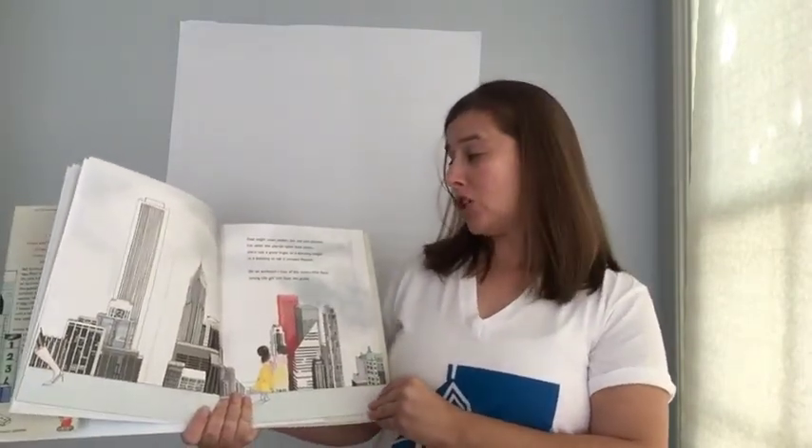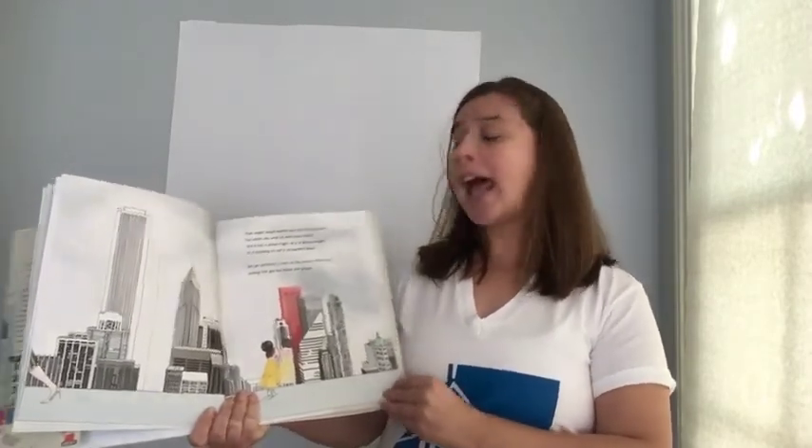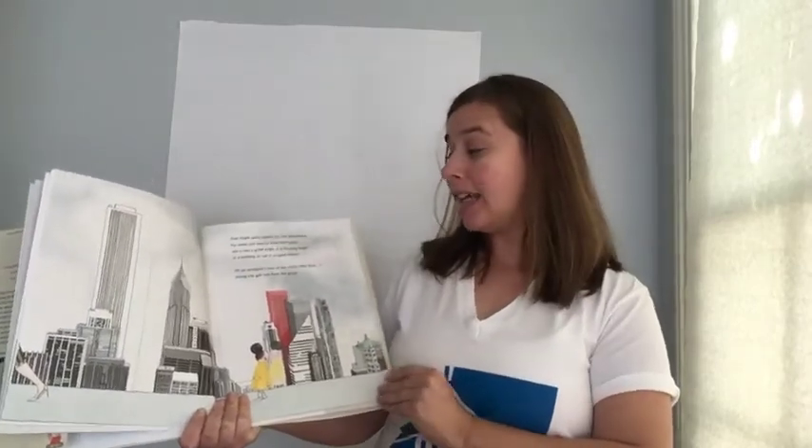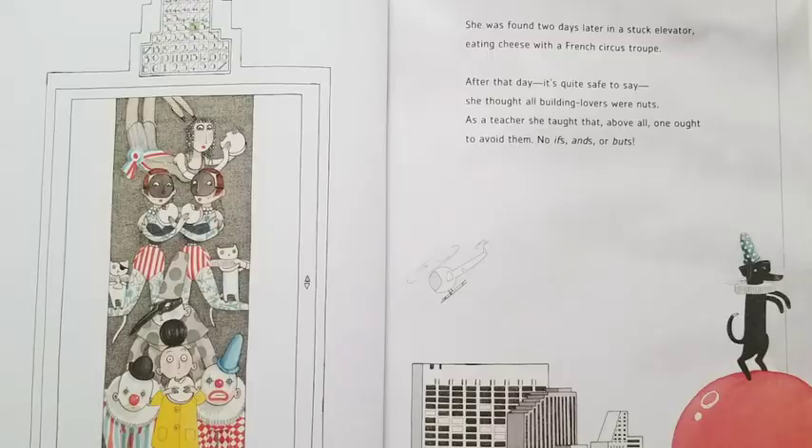That might seem severe, but she was sincere, for when she was no more than seven, she'd had a great fright at a dizzying height in a building so tall it scraped heaven. On an architect's tour of the 95th floor, young Lila got lost from the group. She was found two days later in a stuck elevator, eating cheese with a French circus troupe. After that day, it's quite safe to say, she thought all building lovers were nuts — as a teacher she taught that above all one ought to avoid them, no ifs, ands, or buts.